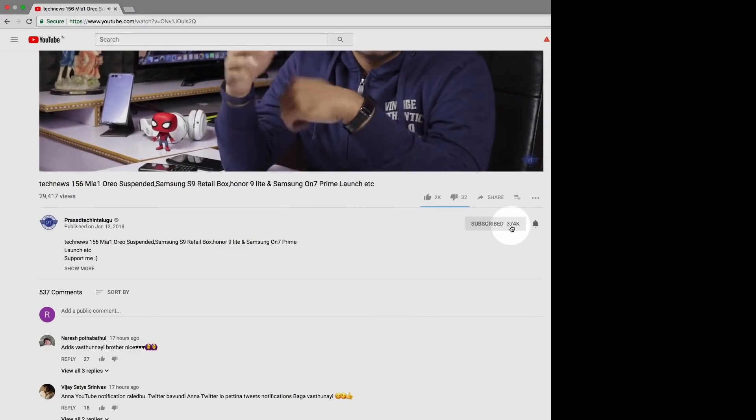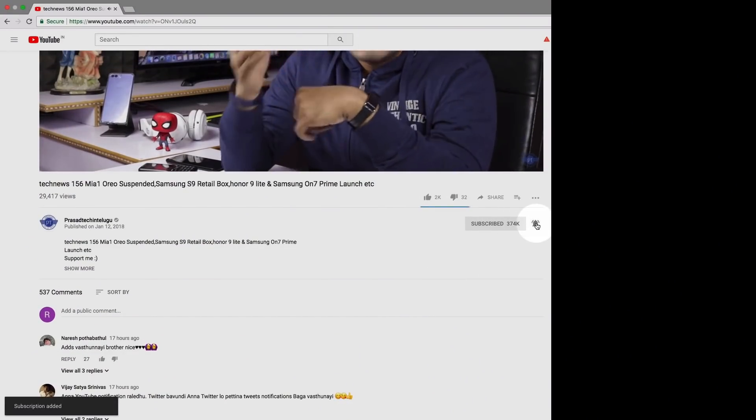This is my review of the Redmi Note 7S and Redmi Note 7 Pro. If you like the video, please like and subscribe. Don't forget to subscribe for mobile reviews, unboxings, and information videos. This is Yuva Prasar signing off. Thanks for watching. Bye bye now.